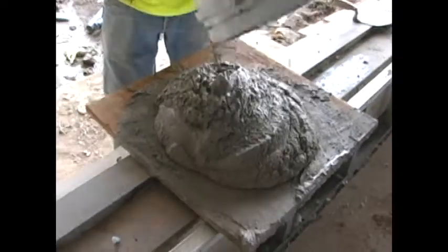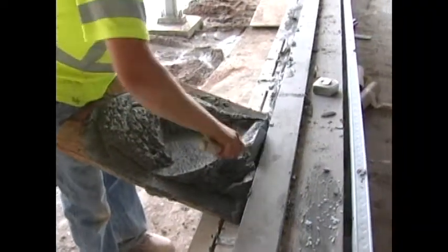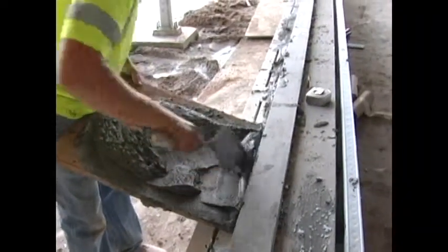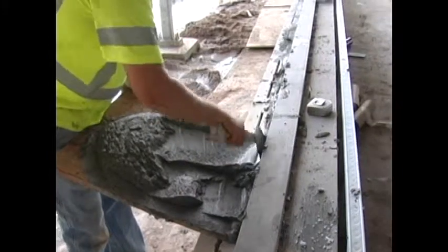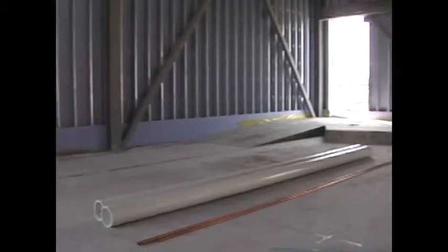We poured the apparatus floor a couple of weeks ago and the council chambers area floor last week. So the guys are in there doing framing, steel stud framing, and doing overhead mechanical work at this time. We're standing on the north side of the council chambers area.